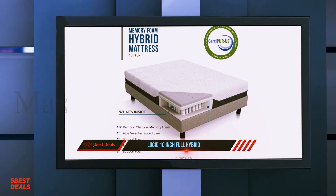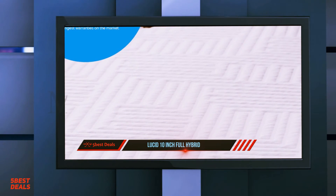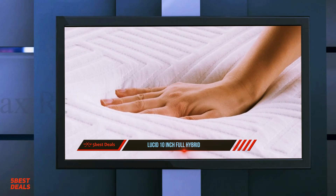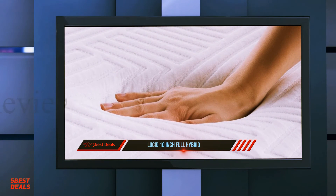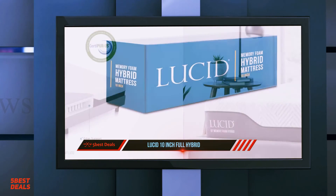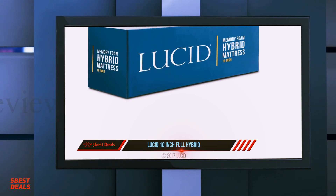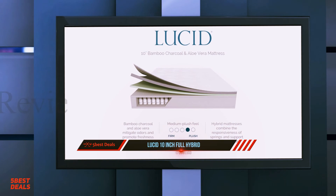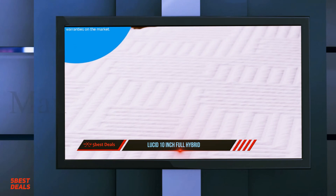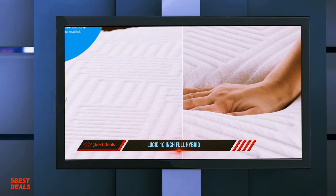An important note: firmness is subjective. Your body weight, shape, size, and personal preferences will impact how firm a mattress feels to you. The Lucid Hybrid feels medium-firm, combining softer foams with supportive coils, creating a balanced feel that's somewhere in the middle of the firmness scale. This could appeal to back sleepers who need plenty of spinal support combined with a touch of pressure relief, as well as combo sleepers who switch between their back and side.